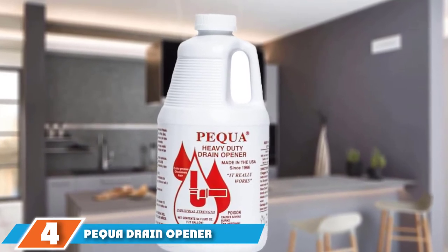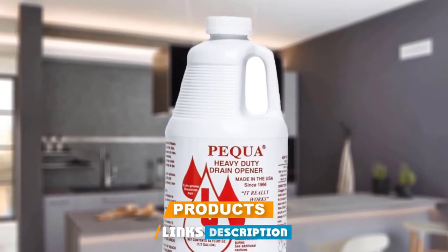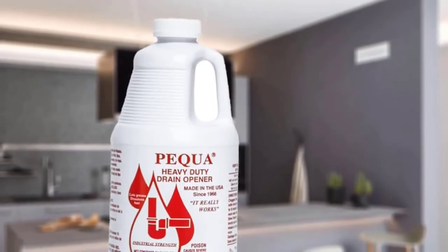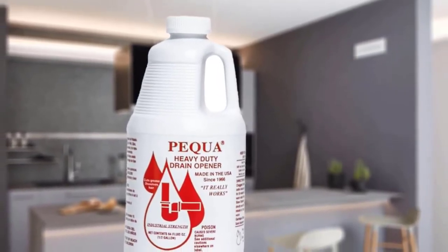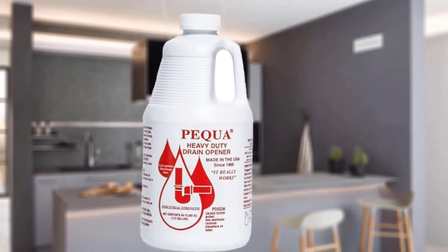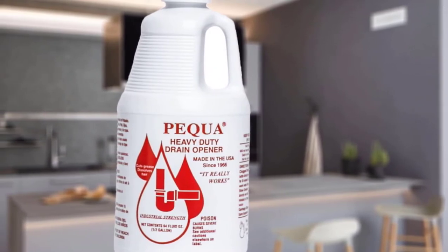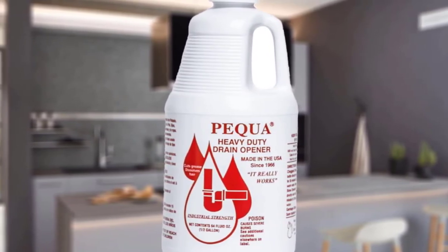Next, at number four, we have PQA Drain Opener. If you're not diligent about cleaning hair from the drain in your shower or bathtub, you'll probably end up with clogged pipes at some point. In these cases, you need a heavy-duty drain cleaner that can dissolve tangles of hair, helping your shower drain properly. The PQA Drain Opener is a highly rated product for both commercial and residential use and gets top marks from users who say it's their go-to drain opener. It comes in a 64-ounce bottle and can dissolve all organic matter including hair and grease. It is fast-acting, environmentally safe, and won't harm your pipes.